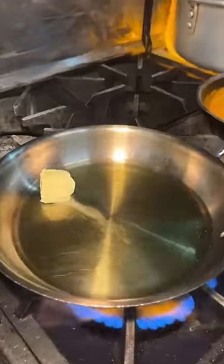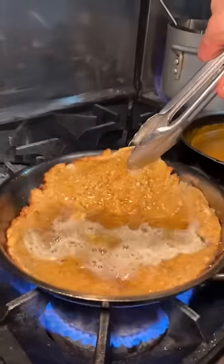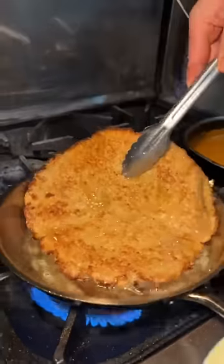A healthy amount of olive oil and butter get sizzling in a pan. In goes a thinly pounded chicken cutlet. It gets drenched in that oil, flipped and seared to look like this.